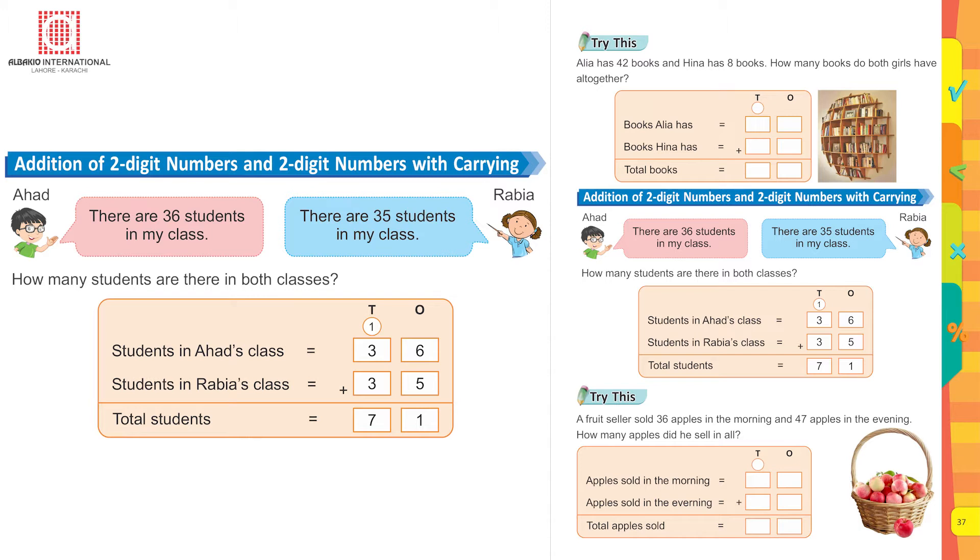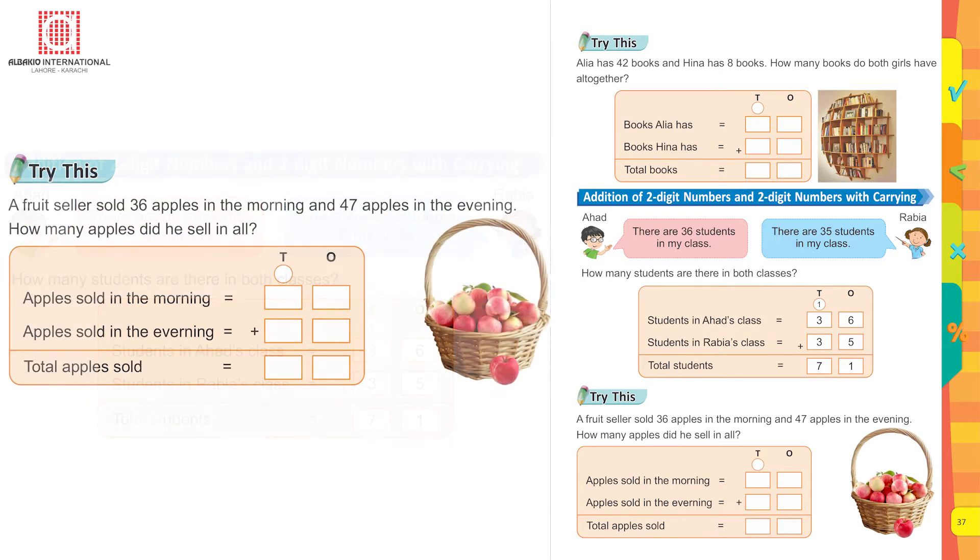So altogether there are seventy-one students. Try this yourself: A fruit seller sold 36 apples in the morning and 47 apples in the evening. How many apples did he sell in all? Count them together and do it yourself.